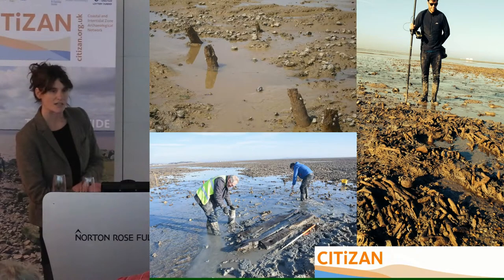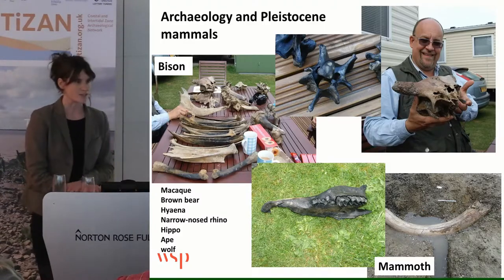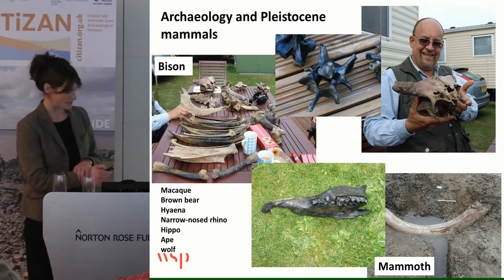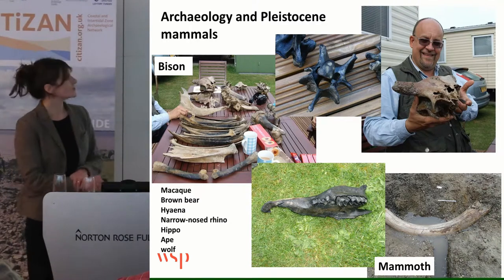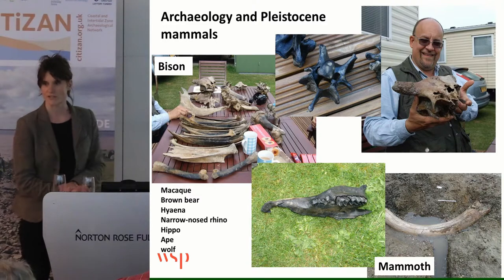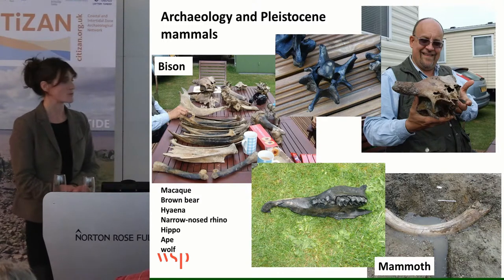Over the last hundred years or so, people have recognised archaeological structures eroding out on the foreshore. But I'm going to talk more about some of the mammal remains that have also been found. It was in March on the low equinox tide that we found this mammoth tusk, but there are also lots of bison remains. And this is Steve Borham, who's a Cambridge geologist who's worked in the area for many years, and has also been the point of contact for people who've found remains.